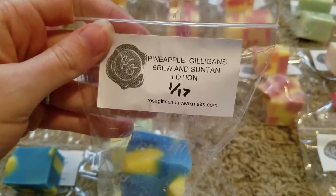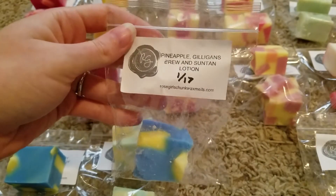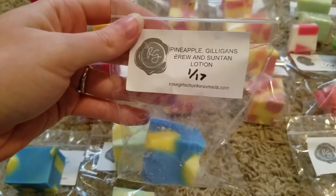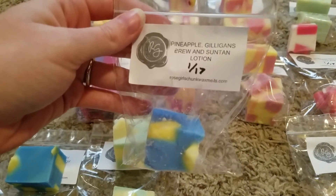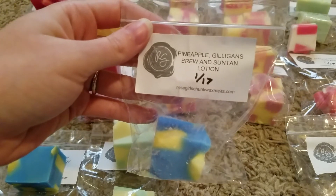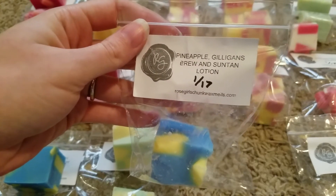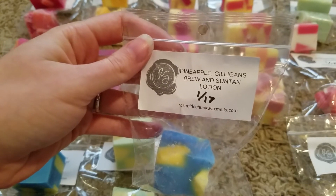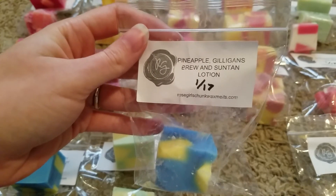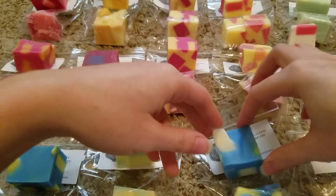This one is pineapple gilligan's brew and suntan lotion. Based on her mini melters pre-order she had said that gilligan's brew is something really coconut-y, which I do really get. I also really get the pineapple — this kind of smells like a pina colada type scent to me again, with just a little bit of the suntan lotion maybe, but mainly it smells like a pina colada. Really really good — I might have to grab that gilligan's brew mini melter blend.